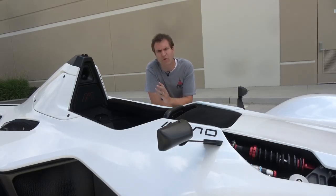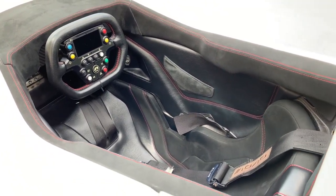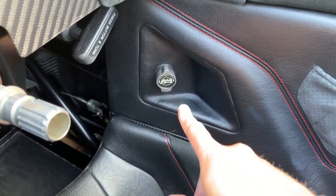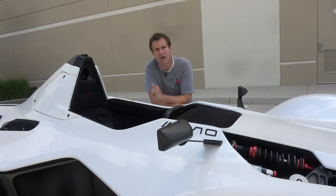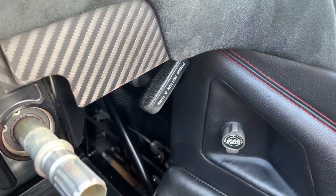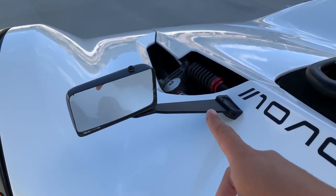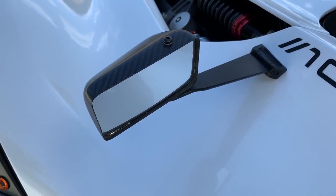Moving on from the steering wheel, there are a few other interior items worth noting. To the right of the steering wheel, there's a little dial that allows you to adjust the brake bias, front or rear — the owner says he's never really touched it. You also have the parking brake near the brake bias dial. Finally, the Mono has mirrors on posts that stick out — these are not power mirrors; you manually grab them to adjust, though you can easily reach them from the interior.